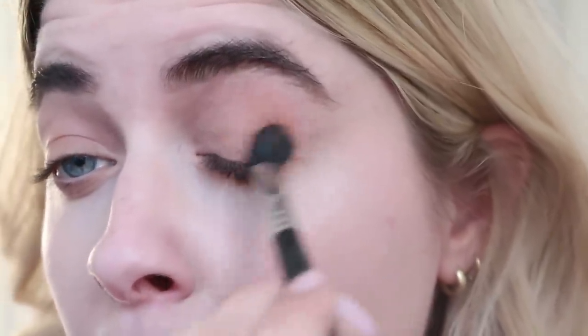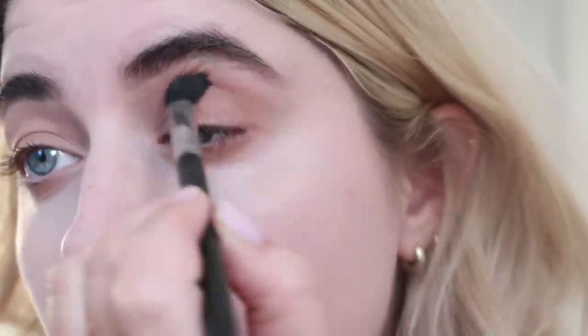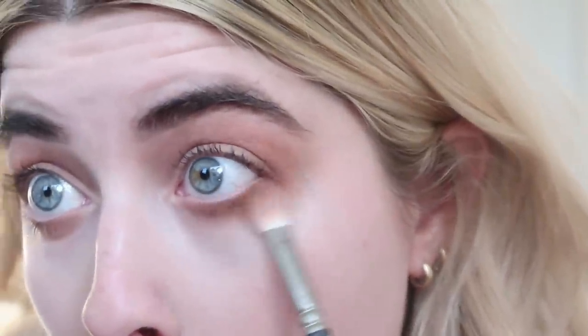Next I'm going to take this rusty brown shade and put a bit in the crease and outer corners. Am I the only one who doesn't like these Morphe brushes? I don't like the way they blend. I really just like the MAC brushes — they're my favorite. I got the Morphe because I thought they'd be a cheap replacement just to have multiples, but I don't like them.